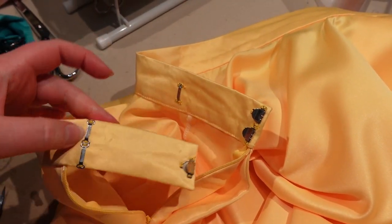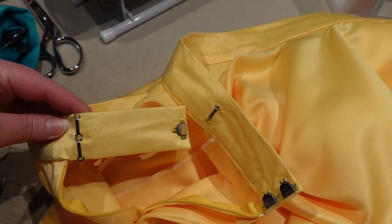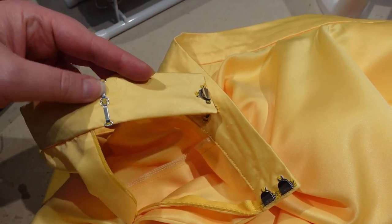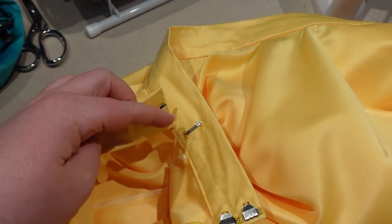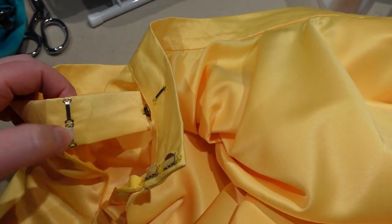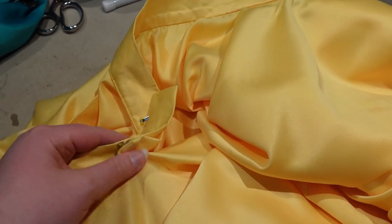Item number one is done already. I put the hooks and bars on the waistband of this yellow skirt. This is how I always do my hooks — I learned this in college in a theatrical costume shop setting. There are always going to be two bars here, two hooks on the edge, and then also a return hook and bar over here so that it really interlocks and doesn't come off. Also, if you lose one hook, you still have others hanging on and you can keep your skirt on. That's how I always do hooks and bars on skirts.